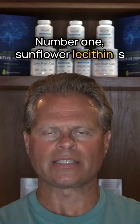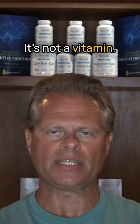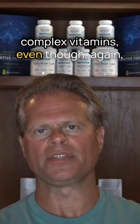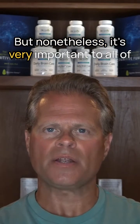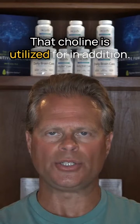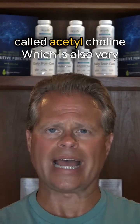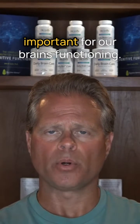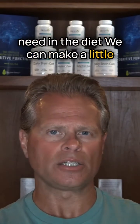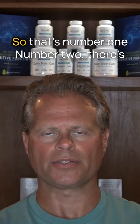Number one, sunflower lecithin is very high in choline. Choline is considered an essential nutrient — it's not a vitamin, it's not a mineral, although it has been lumped in with the other B-complex vitamins. Nonetheless, it's very important to all of our cellular functions. It's the precursor to a neurotransmitter called acetylcholine, which is also very important for our brain's functioning. Choline is something we need in the diet; we can make a little bit ourselves, but we really need to get enough from the diet to make a difference for our health.